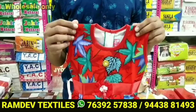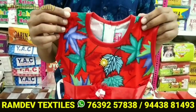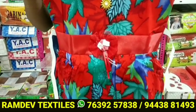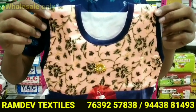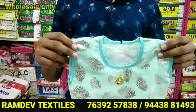The collection is from Ramdev Textiles. I have a lot of ideas for Ramraj and we are going to talk about the collection. These are items from the collection. You will find it on the other side.